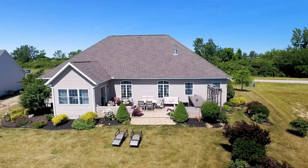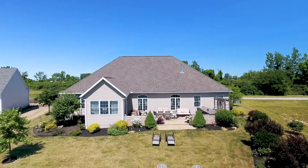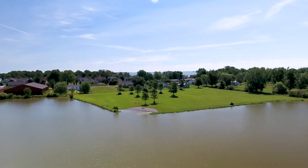When I think about coming to the lake, it's all about your outdoor living. This home boasts it all — stamped concrete, gourmet outdoor kitchen, and all with views of the pond.